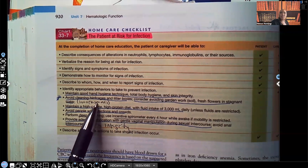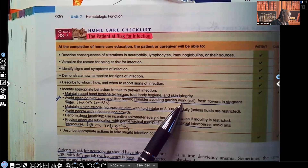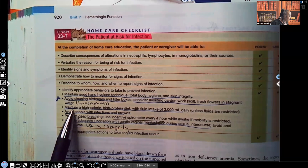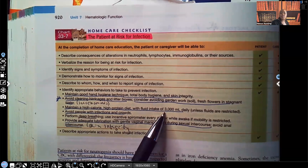Consider avoiding garden work such as handling soil, fresh flowers, and stagnant water. Maintain a high-calorie, high-protein diet with lots of fluids — 3,000 mL per day.